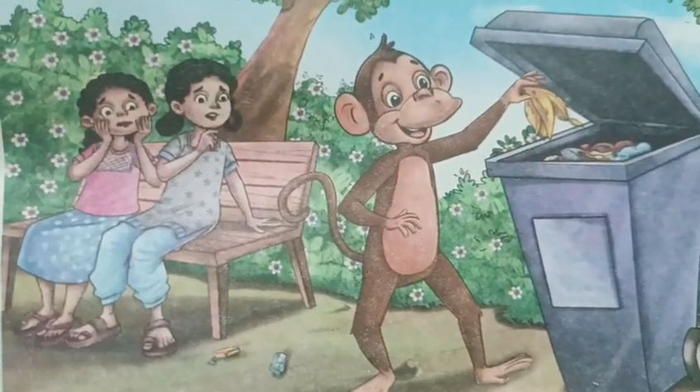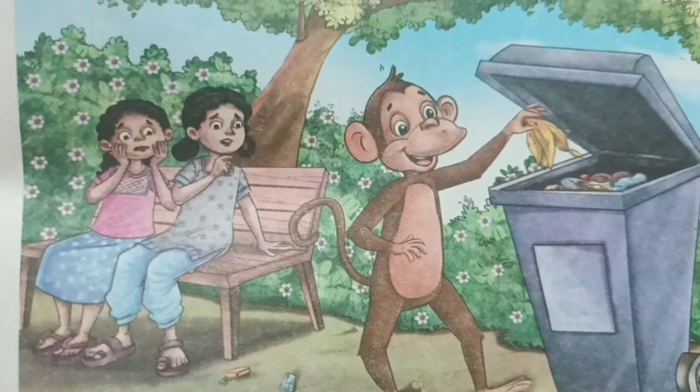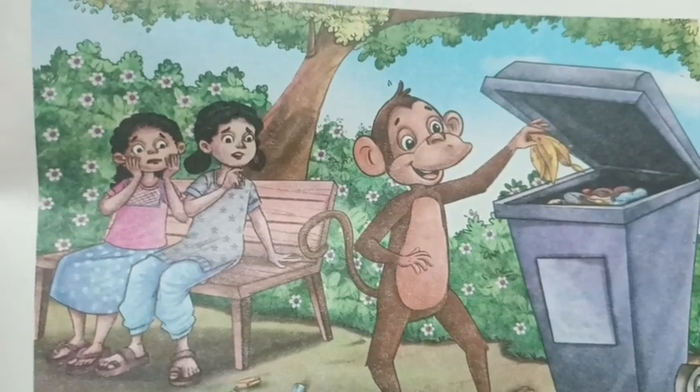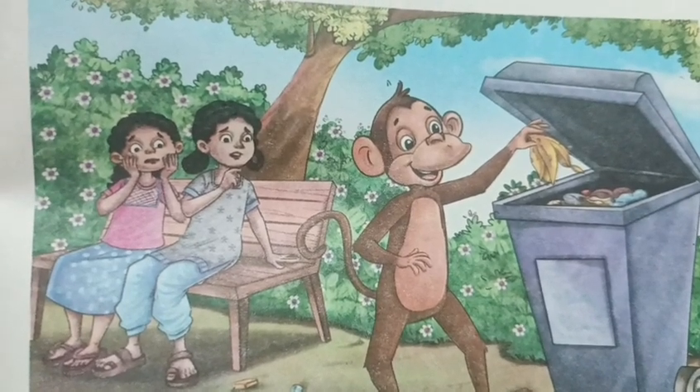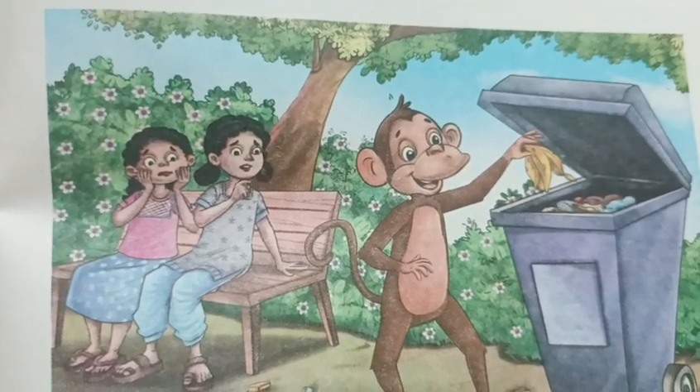Hello friends, welcome to all of you in your YouTube channel Kids Learning with Naina. Today we read Chapter 4, Class 2nd English Book, The Smart Monkey.